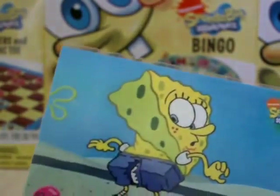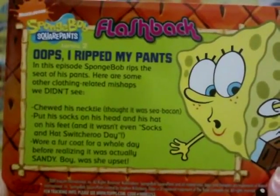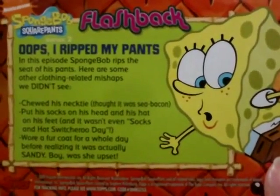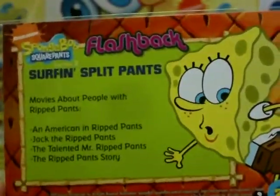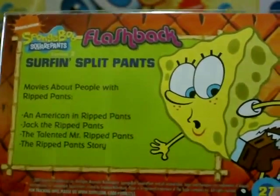For every episode in the flashback series you have three cards. This one's called Oops, I Ripped My Pants. The back reads: here are the other clothing-related mishaps we didn't see - chewing on his necktie although he thought it was sea bacon, putting his socks on his head, and wearing a fur coat for a whole day before realizing it was actually Sandy. Then there's card 27: Surfing Split Pants, with movies about people with ripped pants - An American in Ripped Pants, Jack the Ripped Pants, The Talented Mr. Ripped Pants, and The Ripped Pants Story.